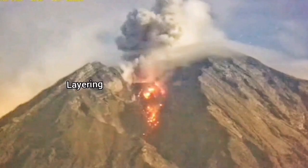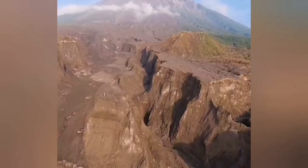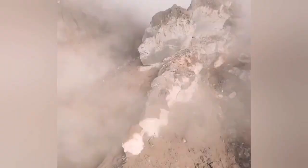This deep canyon, as you can see here, shows layering that indicates a long geological history. The canyon goes all the way up to the summit, as you will see in this drone footage.